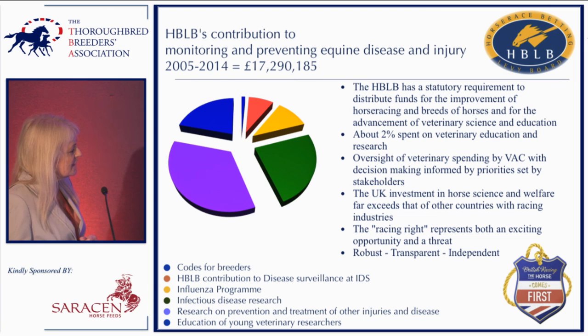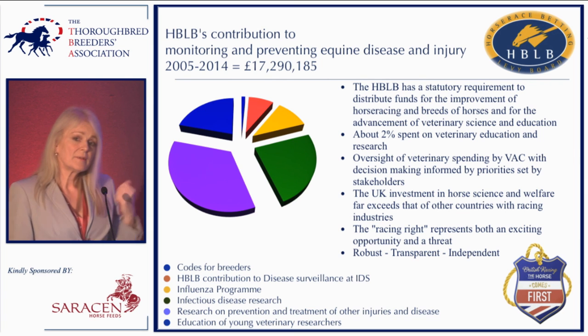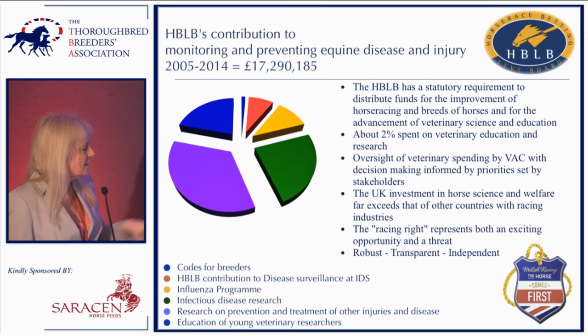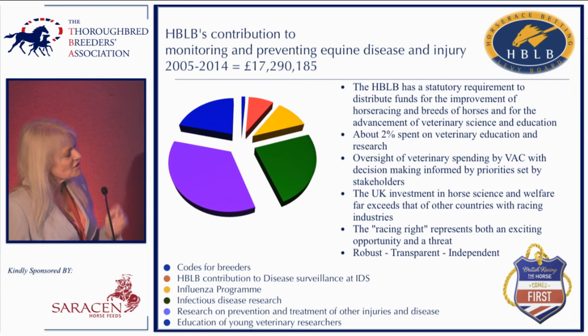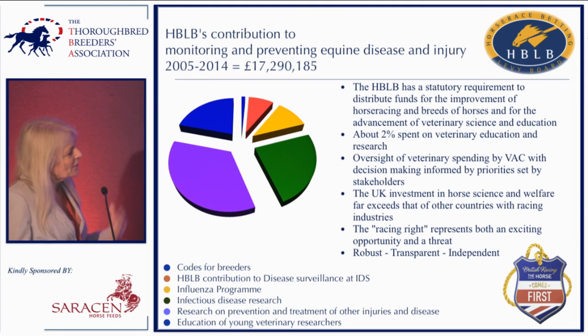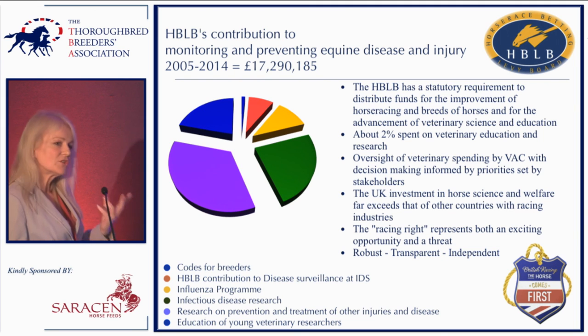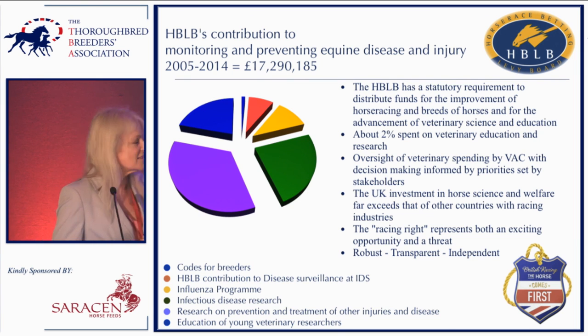They also put money into educating young veterinary researchers — that blue slice of the pie — and in fact most of the studies I've talked about today have been funded through that program. Looking to the future, this is an exciting opportunity, but it comes with a responsibility: the HBLB has a statutory requirement to fund this research, and the oversight done by veterinarians, scientists, and stakeholders must continue to be robust, transparent, and independent. Thank you for your attention.